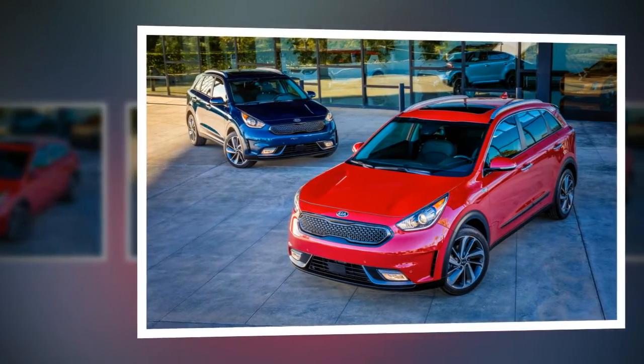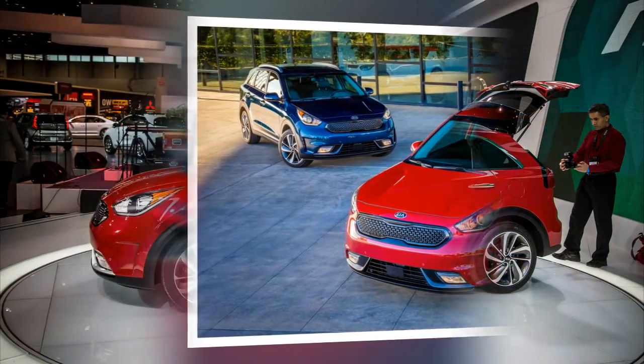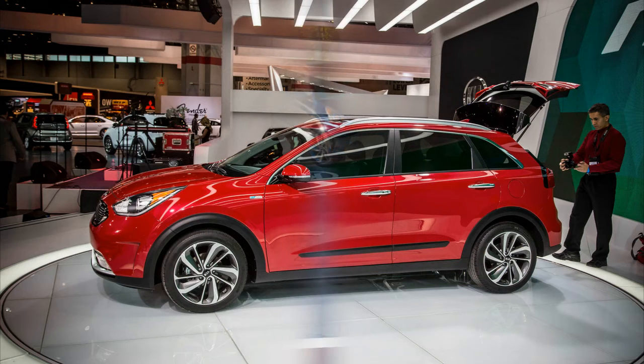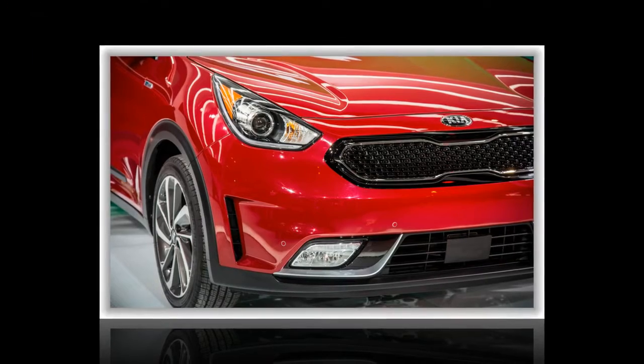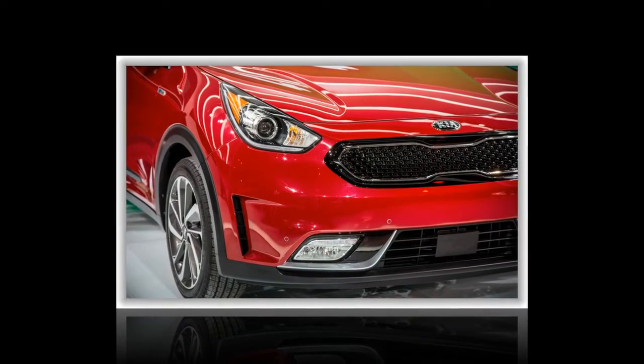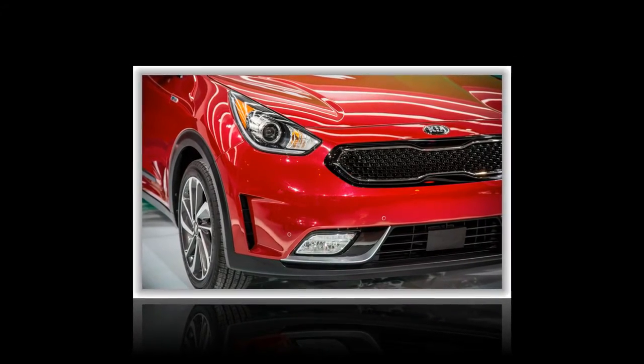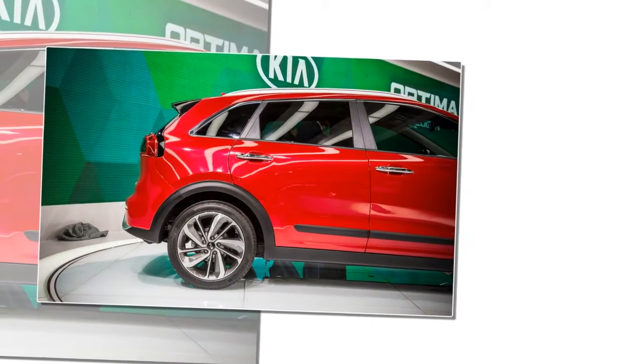Specifically engineered to house a new gasoline-electric hybrid powertrain, the platform underpinning the Niro consists of 53% high-strength steel, including reinforcements in the A and B pillars and roof rails. Even with its relatively wide and low proportions, large wheel arches, rocker cladding, roof rails, and rear skid plate, the Niro still manages to earn a slippery 0.29 coefficient of drag, says Kia.